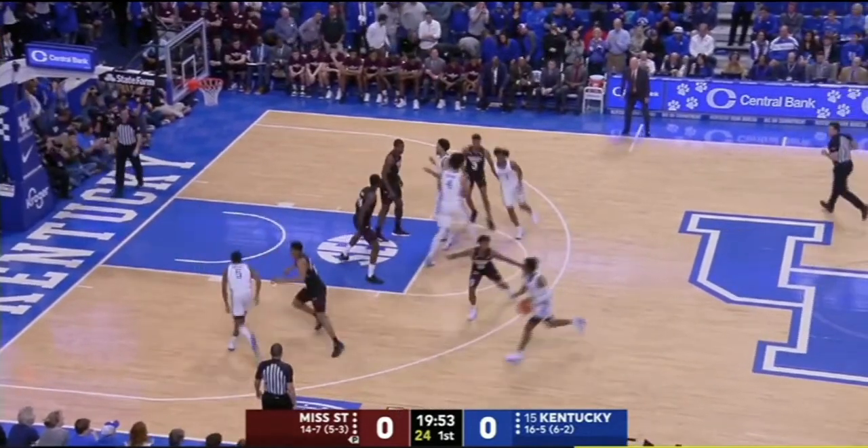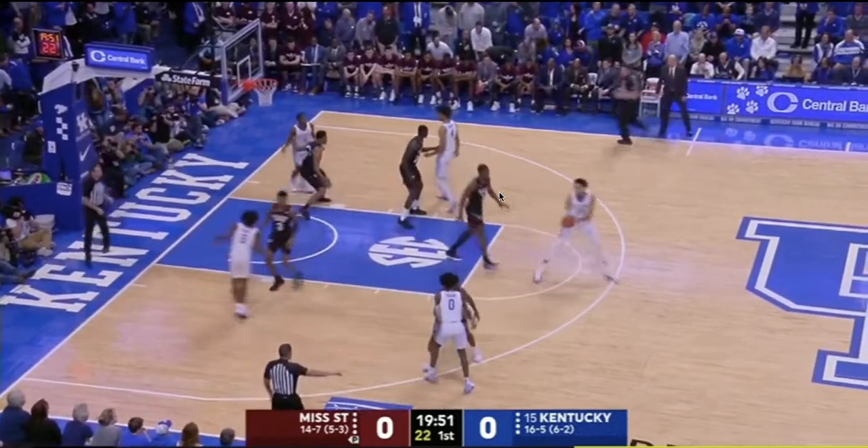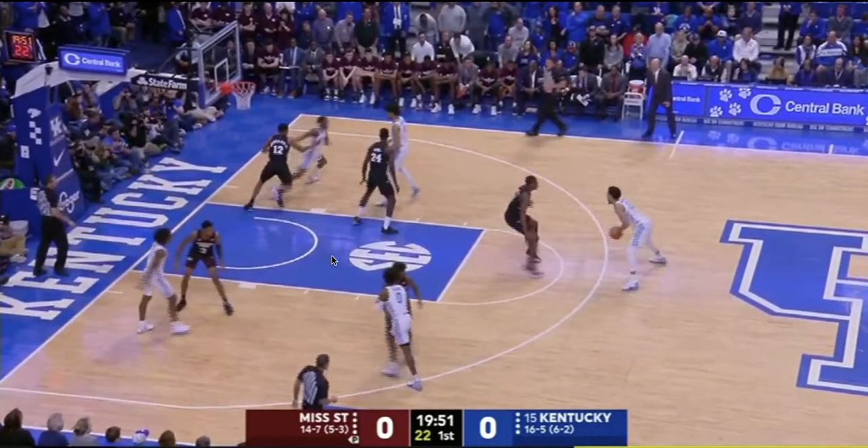As the cut occurs, the bigs set the screen. We'll also notice 23 right here — he pops out. Let's check the defense. Look at the paint — it's wide open right now. Spacing is still a work in progress, not fully spaced. But we have a Kentucky big setting a pin down and the big at the top of the key looking to swing it to the guard receiving the screen.